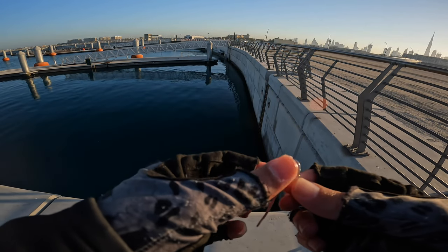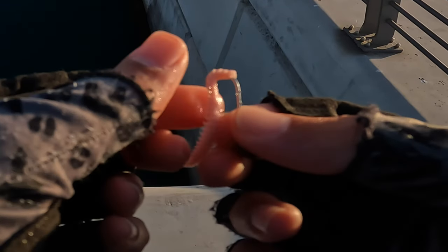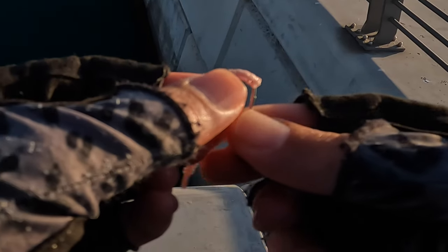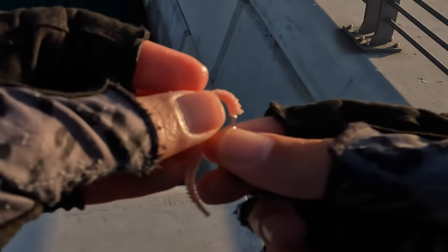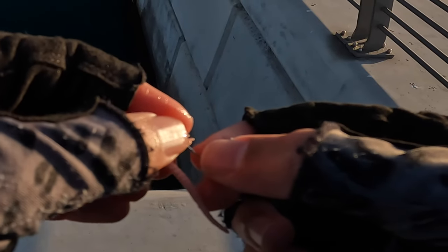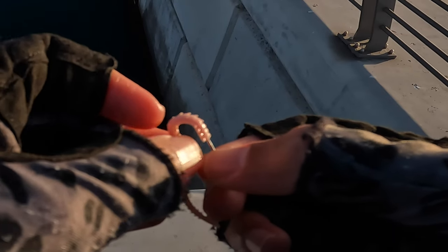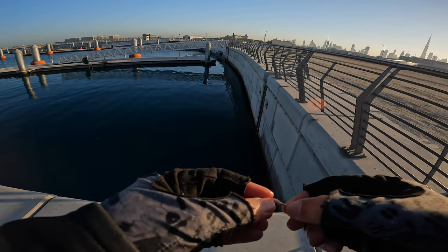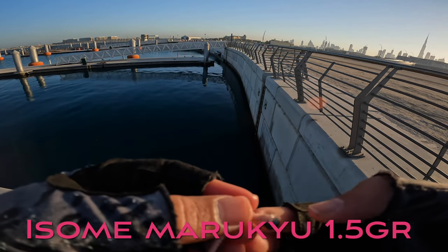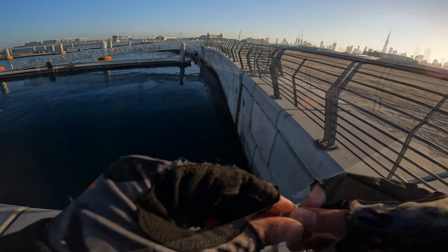We will try the salt bait now because metal lures and other lures are not getting any bites. So let's try this one. This is Isome Marikyu. I cut it off and it has a very nice aroma and distinct odor. So I hope this will get some bites. This is how you present it — this is a 1.5 gram jig head. Let's try this one.